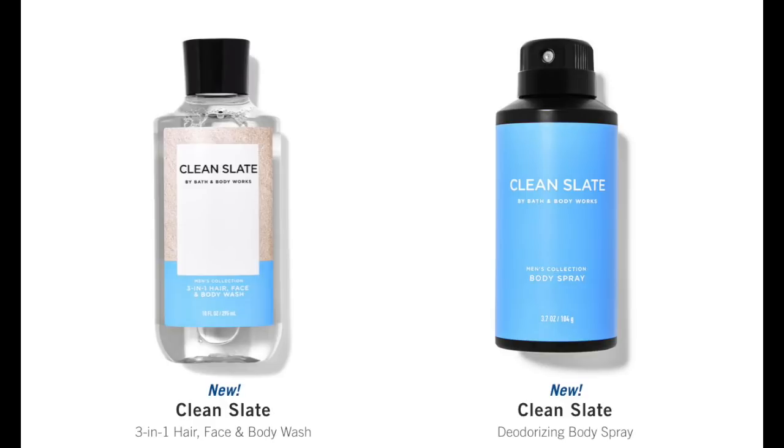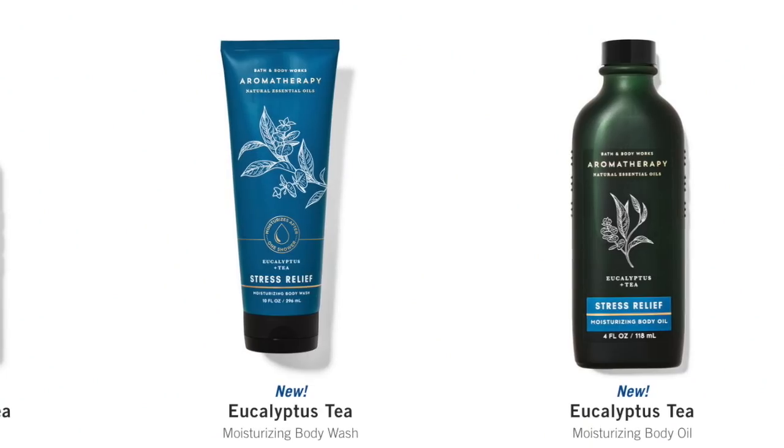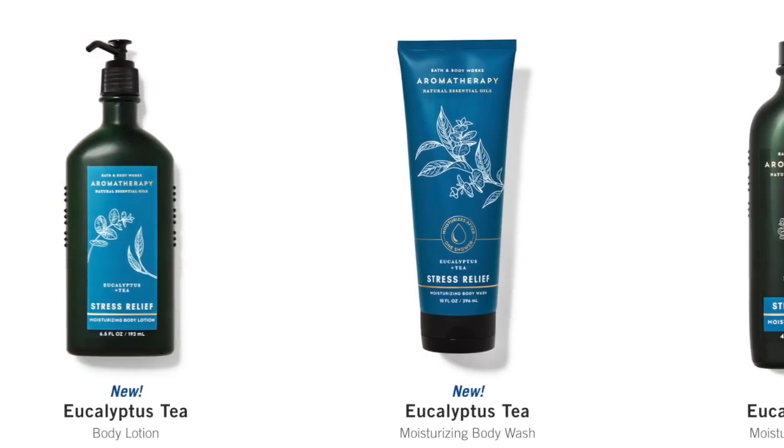We also have the new men's collection, Clean Slate — a fresh woody blend of marine citrus, blue sage, and sandalwood. And then we also have the repackaged orange ginger. I almost got one but forgot to add it to my cart. Those are $6.50. I did pick up the new eucalyptus tea body lotion for $6.50 so I could review that. The only thing that's not $6.50 is the moisturizing body wash. If you want to stock up on aromatherapy today, $6.50 is actually a decent price. They also have travel-size eucalyptus oil mist and lavender vanilla at $8.50 — buy two, get one.